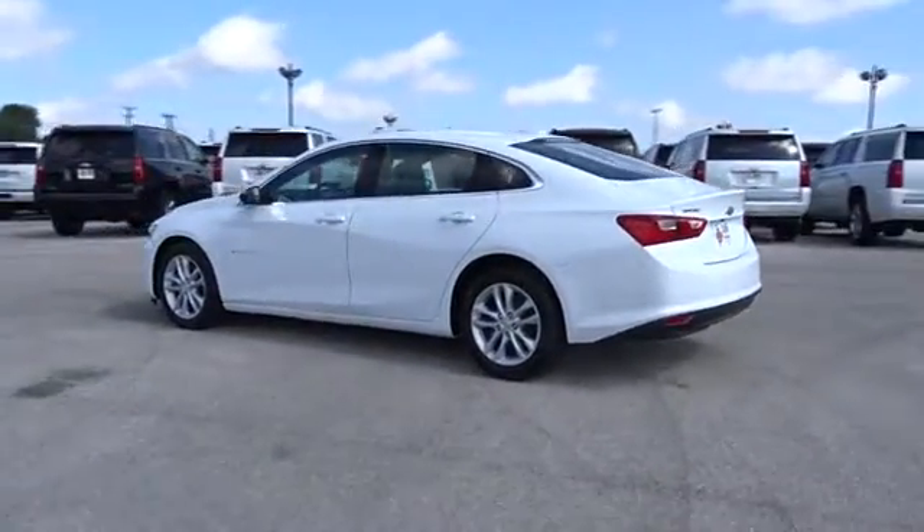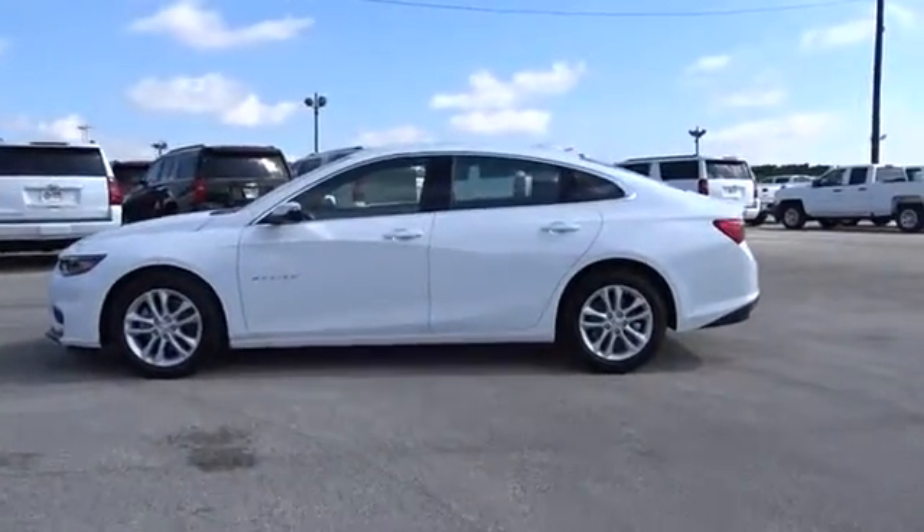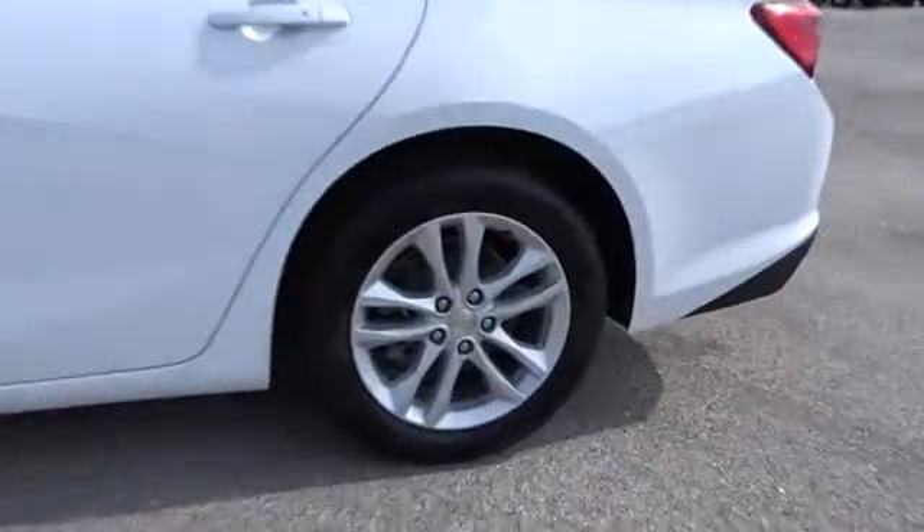Aluminum wheels, floor mats, keyless start, cruise control, front-wheel drive, rear defrost, AM-FM stereo radio, child safety locks, bucket seats, security system.